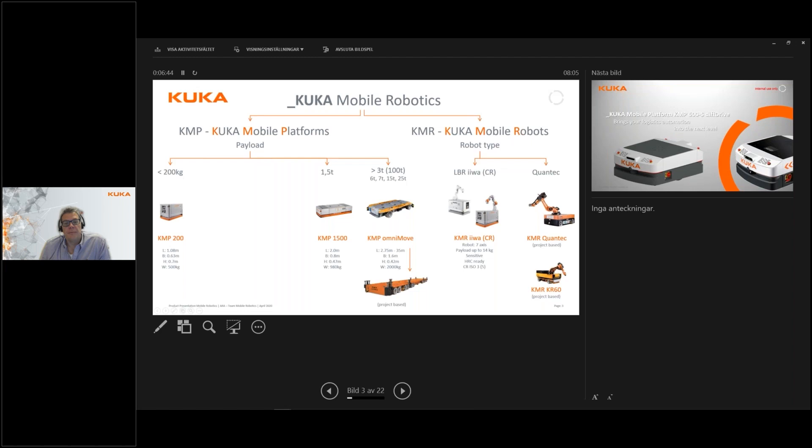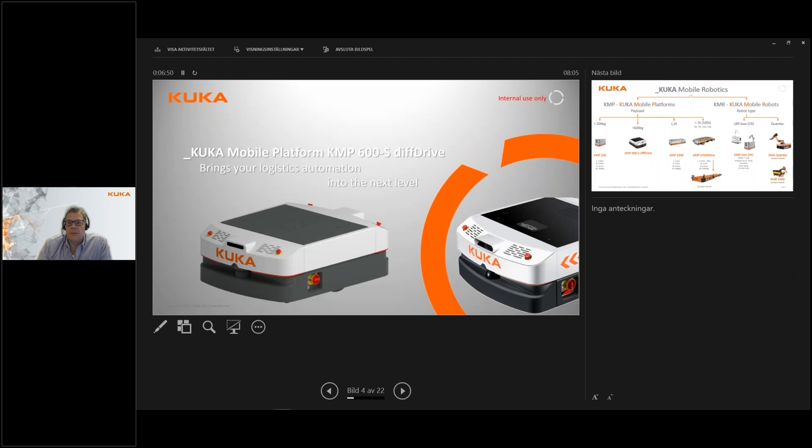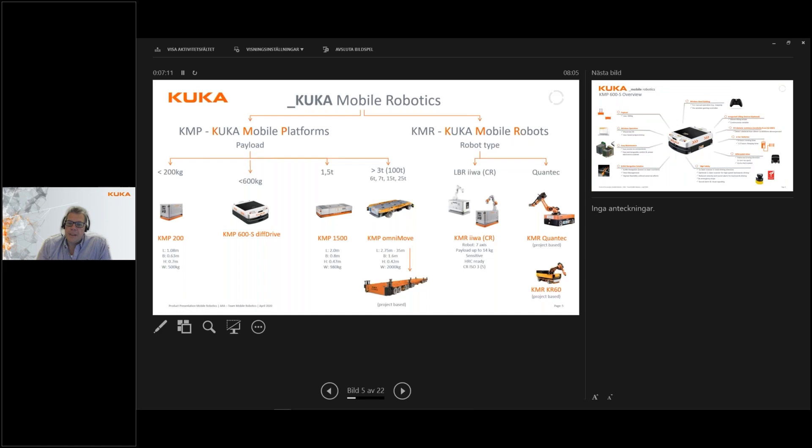Today we will be talking about the new product in this range: the KMP 600. The 600 is obviously the payload, and it's also called a diff drive — I'll explain that shortly. It fits snugly into the gap we had between the 200 and the 1500 payload. We are now filling that empty space with the new KMP 600, which is available for order right now, released at the beginning of April.